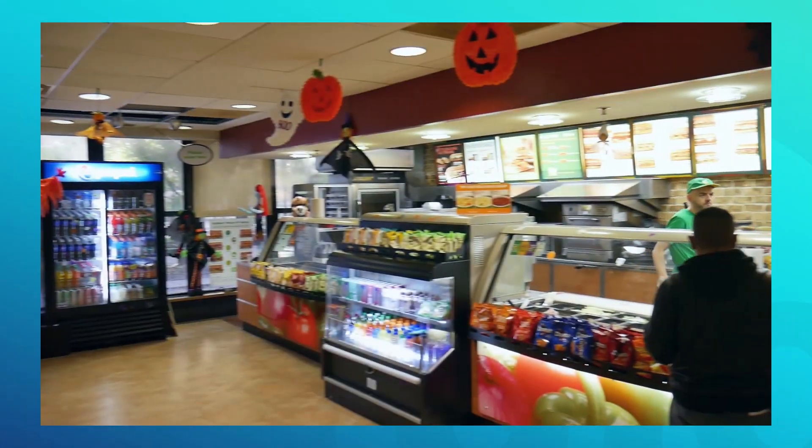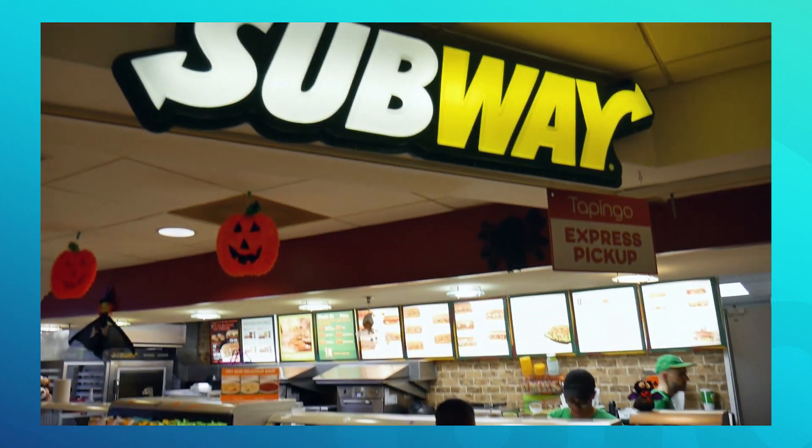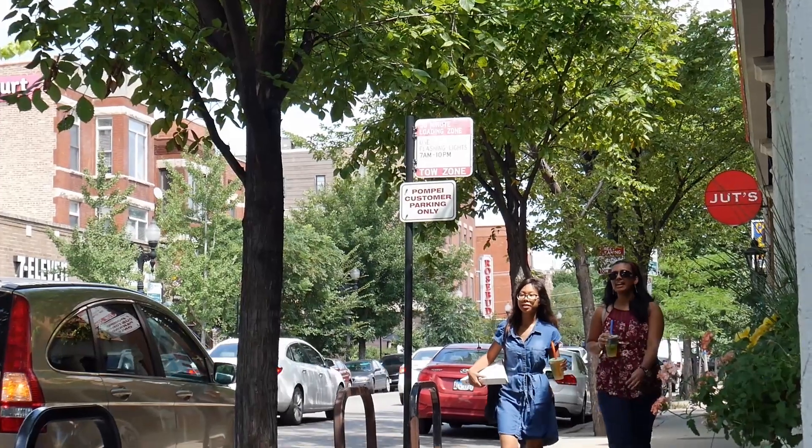Here on the west campus, there are plenty of quick food and coffee options within a short walk away. You can grab a taco, sushi, or a freshly made sandwich at nearby Student Center West, or stroll over to Taylor Street to choose from a wide variety of Italian, Mexican, Korean, Indian, and Thai restaurants.